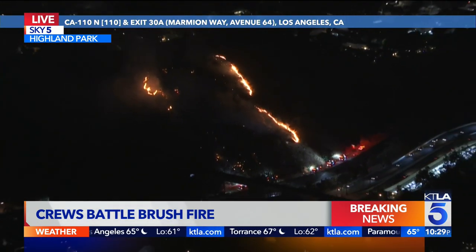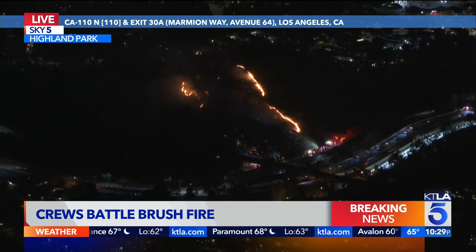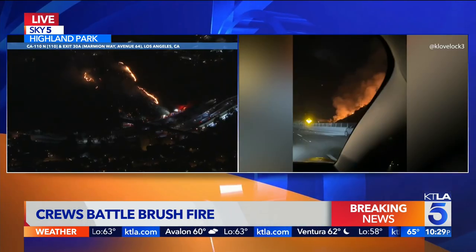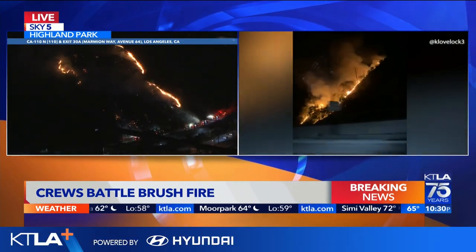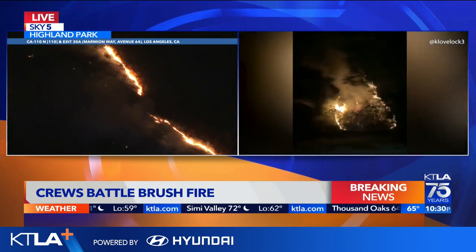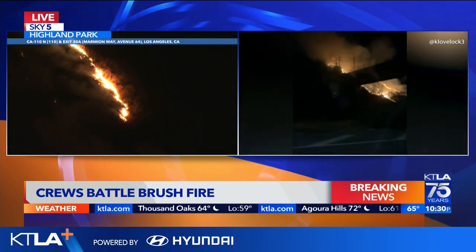Along the 110 freeway at Avenue 60, the CHP was talking about shutting down the freeway at one point, but you can see there's still traffic. Now let's go to some cell phone footage that was shot from people driving on that 110 freeway when this fire first broke out. Pretty heavy lengths of flame burning on two fronts, and you can see that cell phone video of people driving by this fire when it first started.